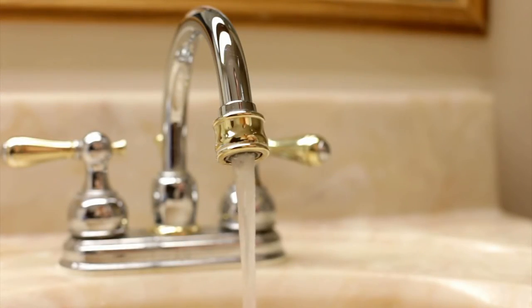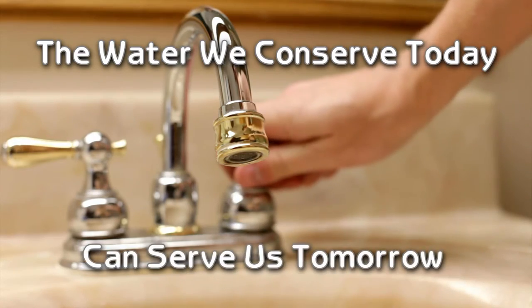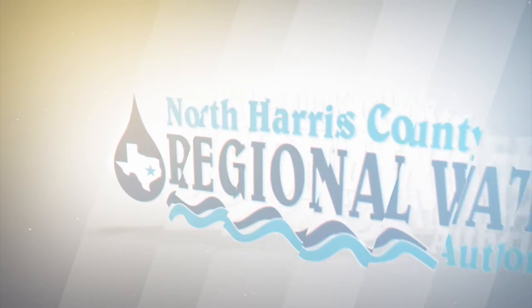Water. What would we do without it? The water we conserve today can serve us tomorrow. This important message brought to you by the North Harris County Regional Water Authority.